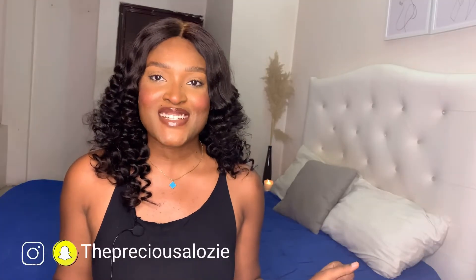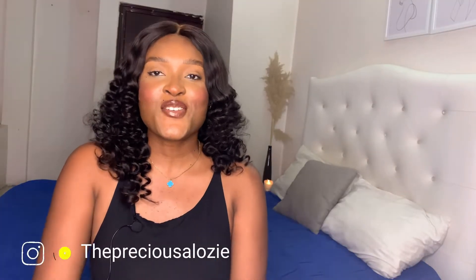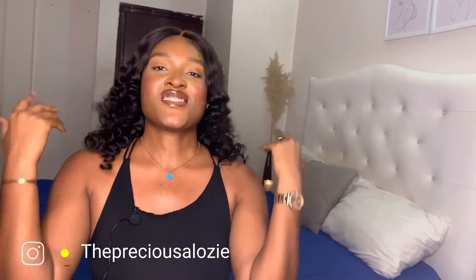Hi loves and welcome back to my channel. My name is Precious. If you are new here and seeing this gorgeous face for the first time, please don't make it your last by clicking on the subscribe button, liking this video, sharing it, and joining the family. I appreciate you being here and clicking on this video — thank you so much, super grateful.